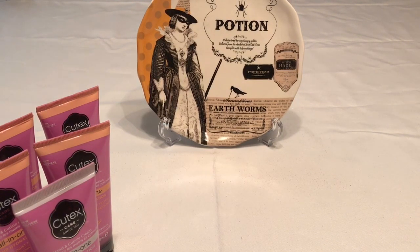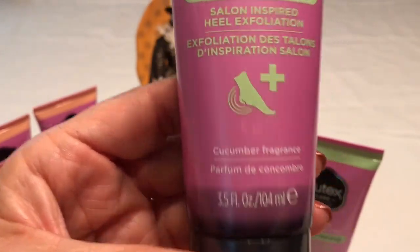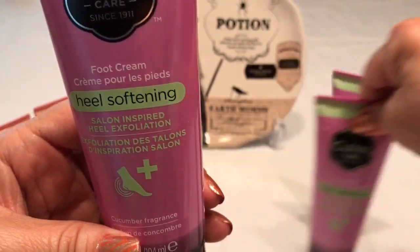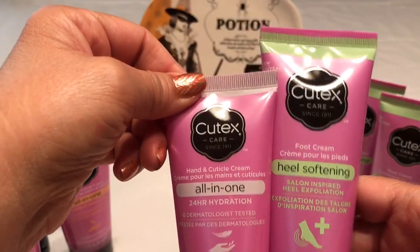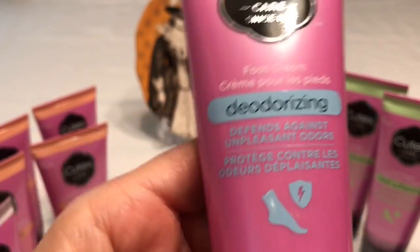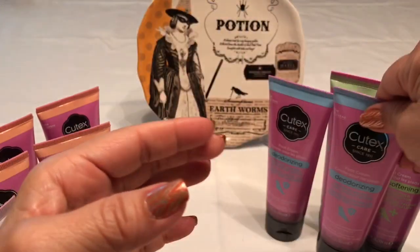The next item is the heel softening foot cream. These are a little bigger than the hand cream — this one is 3.5 ounces, in the cucumber fragrance. Also great stocking stuffers, and the foot cream tube is a bit bigger than the hand cream, so I picked up four of those. They also had it in peppermint and tea tree oil — that one is the deodorizing foot cream, also 3.5 ounces — and I picked up four of those as well.